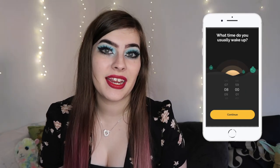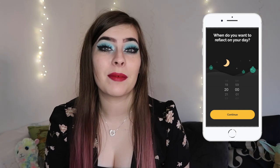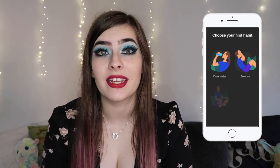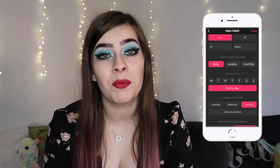The first app I want to talk about is Productive, which is a free and easy-to-use habit tracker you can use to track your progress and set personal goals. You can set reminders for your habit list for each time of day and stay on track with useful statistics. I really like this app because it helps remind me of specific daily goals, like making sure I drink more water every day.